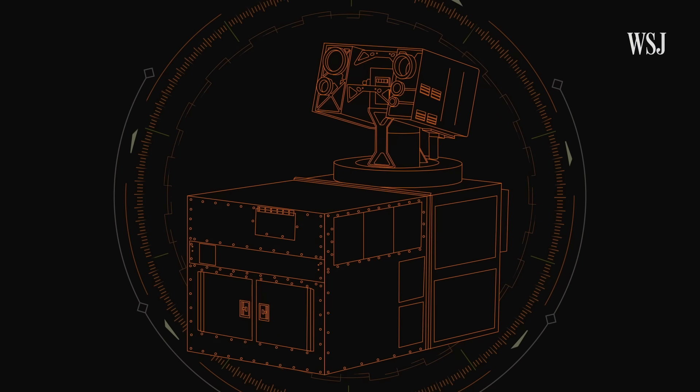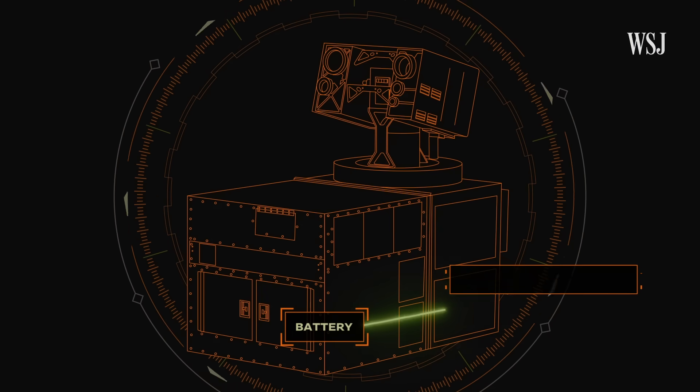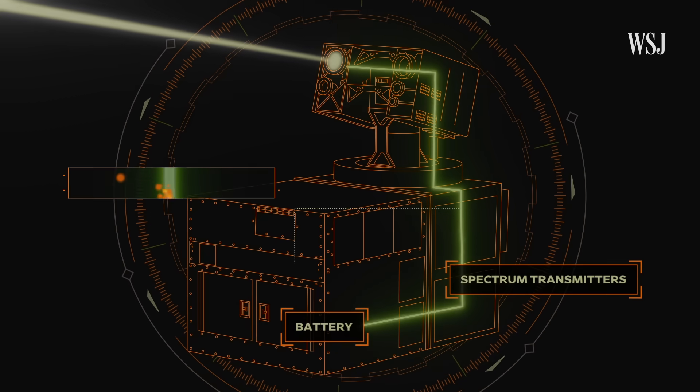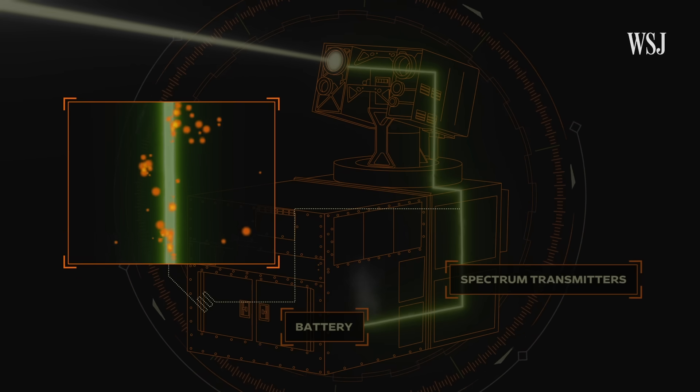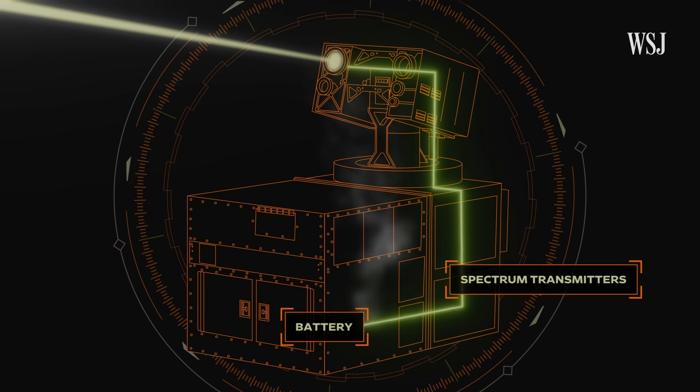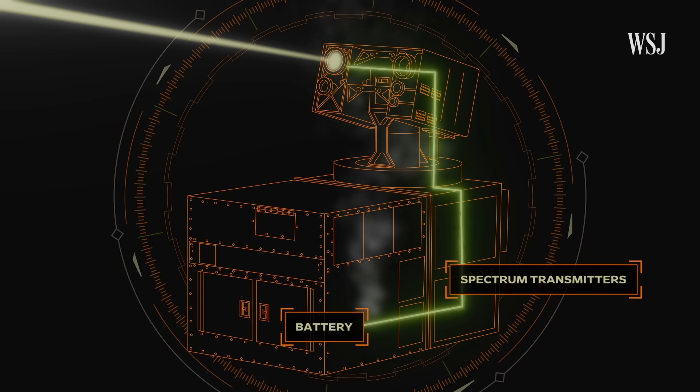First, there's heat. As energy travels through the power source, then the spectrum transmitters, up the cable and into the laser head, some is lost along the way. Without air conditioners keeping the inside of the machine cold, it would melt the delicate tech inside the Locust.